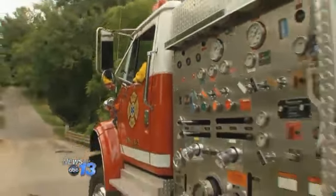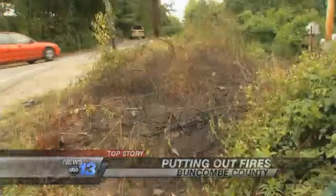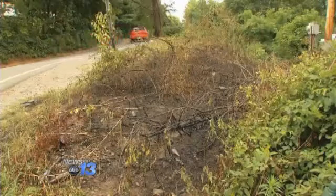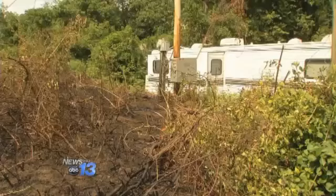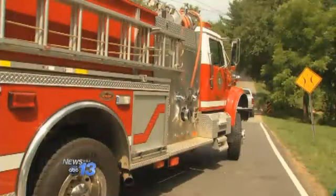A crew from the Riceville Volunteer Fire Department made quick work of this small brush fire along Lower Grassy Branch Road in Oateen that had been burning just about 30 feet from a trailer. Firefighters arrived here around 3:15.